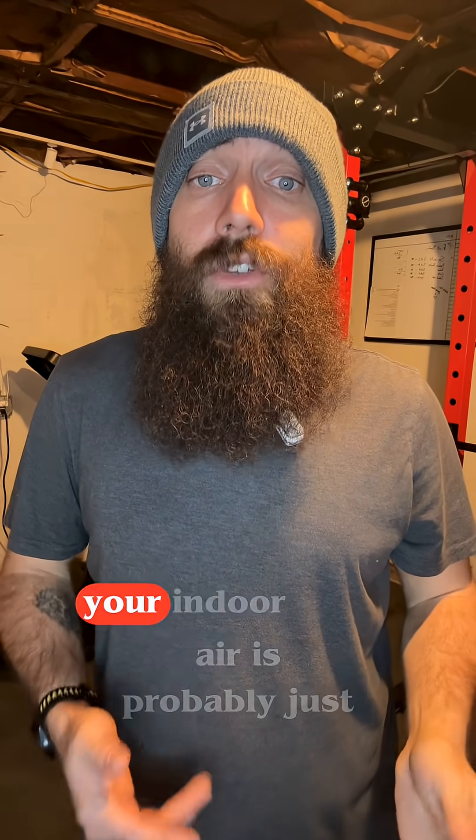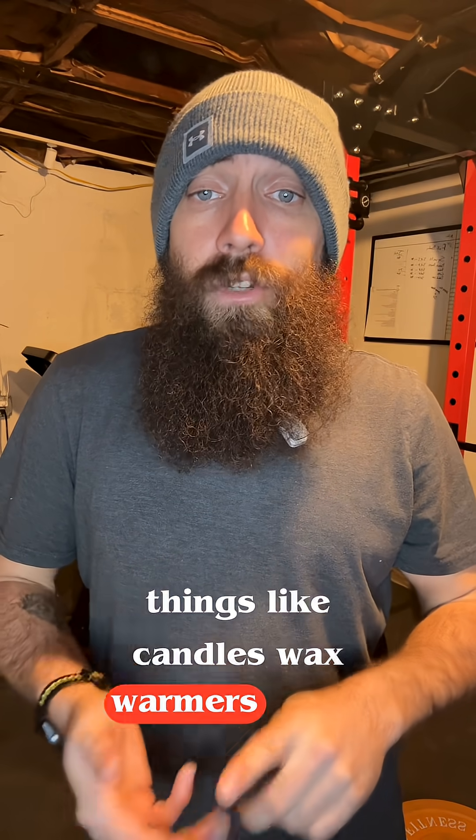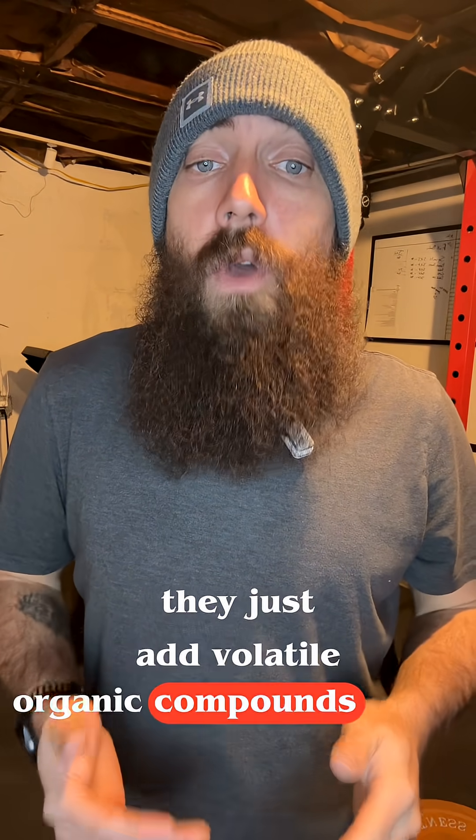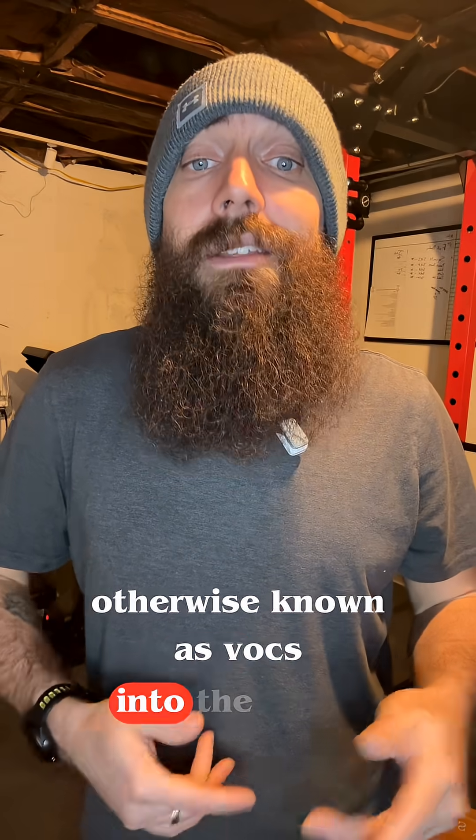Listen, if your house always smells fresh, your indoor air is probably just polluted. Things like candles, wax warmers, plug-ins, and sprays don't create clean air — they just add volatile organic compounds, otherwise known as VOCs, into the air you're breathing.